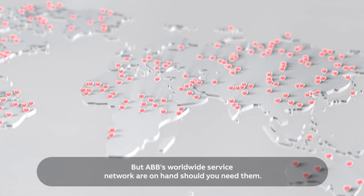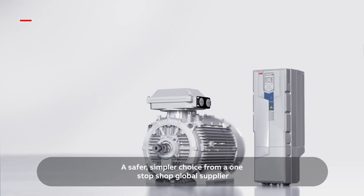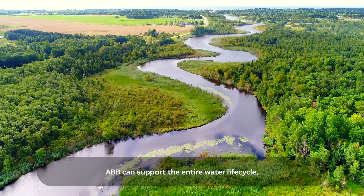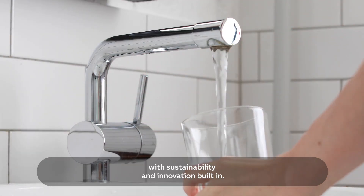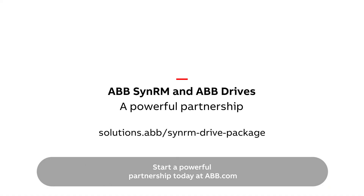ABB's worldwide service network is on hand should you need them — a safer, simpler choice from a one-stop-shop global supplier. ABB can support the entire water lifecycle with sustainability and innovation built in. Start a powerful partnership today at ABB.com.